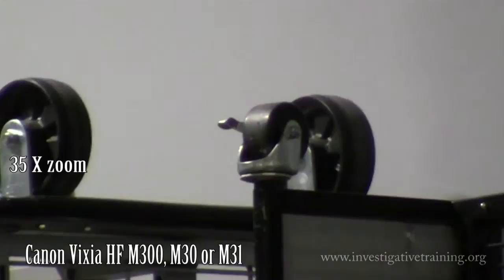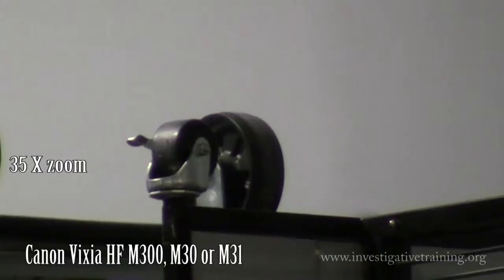35X zoom with the Canon Vixia. Looks a little sharper here, not as much breakup.